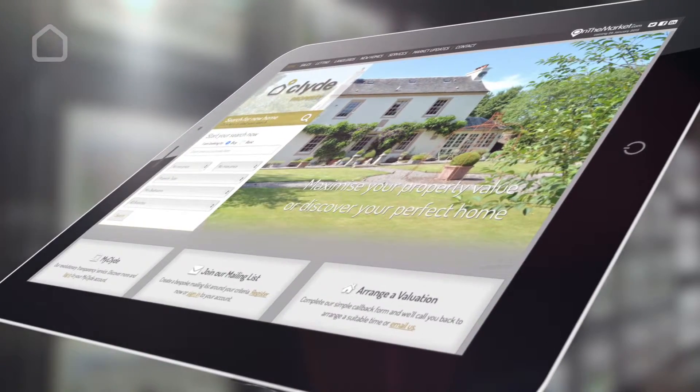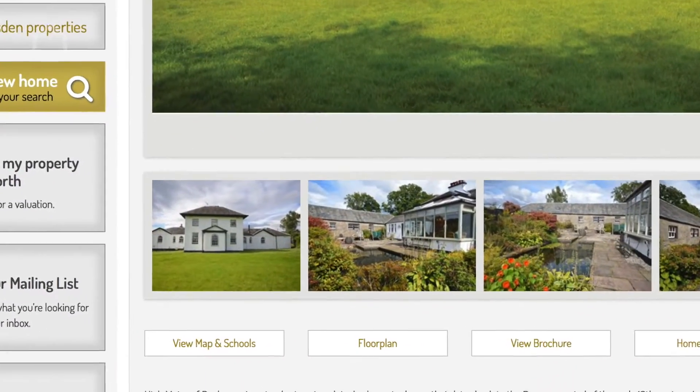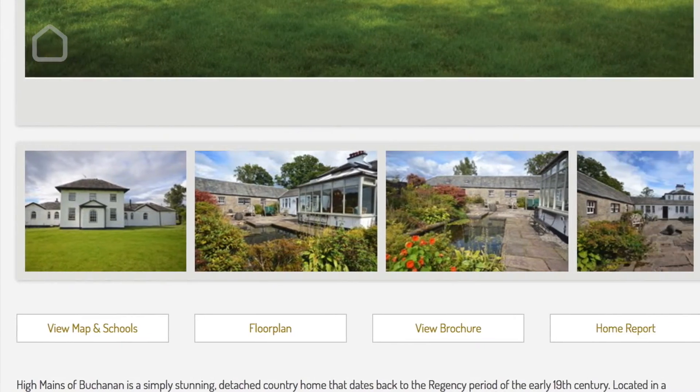Other agents claim to offer something similar, but this is simply not the case. We've created a completely bespoke system unlike any off-the-shelf packages that other companies utilise. This revolutionary and bold step was taken to enhance the customer experience through the reassurance that only total transparency gives.